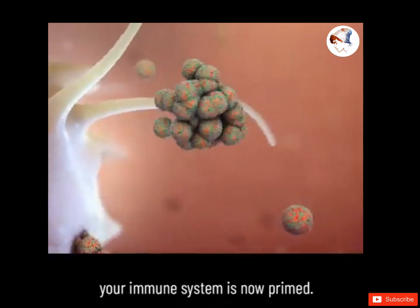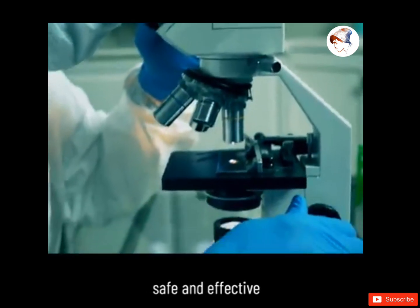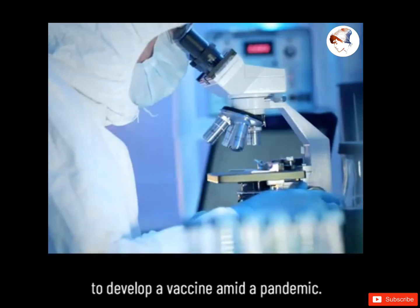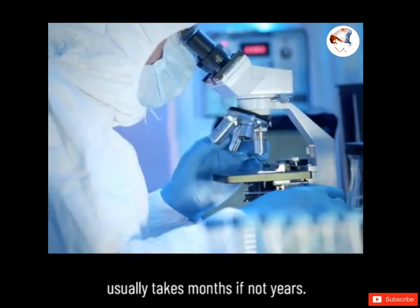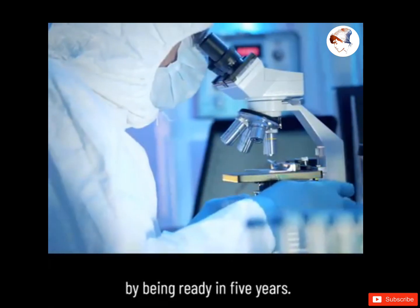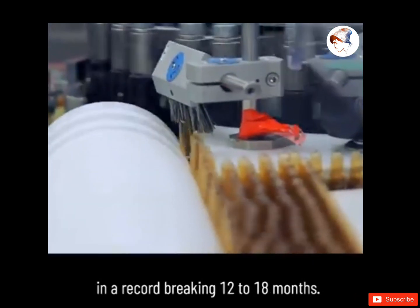In other words, your immune system is now primed. Collecting evidence on whether this will be possible, safe, and effective is part of what's taking researchers so long to develop a vaccine. It's a race against time to develop a vaccine amid a pandemic. Each step in vaccine development usually takes months if not years — an Ebola vaccine broke records by being ready in five years. The hope here is to develop one for the new coronavirus in a record-breaking 12 to 18 months.